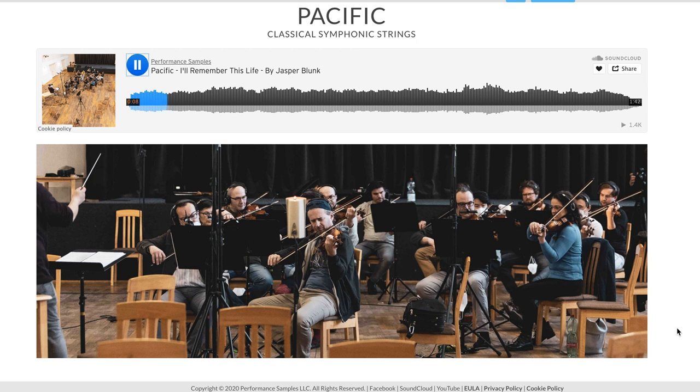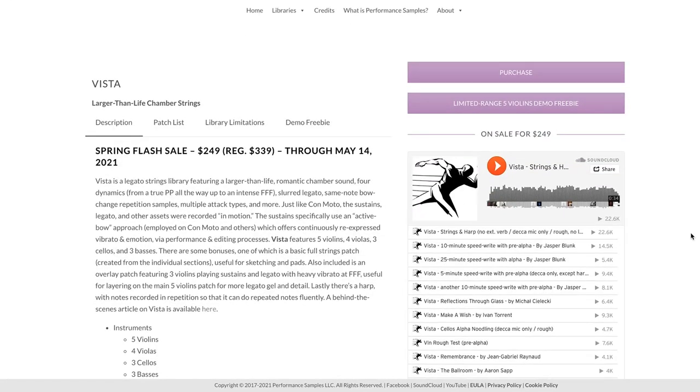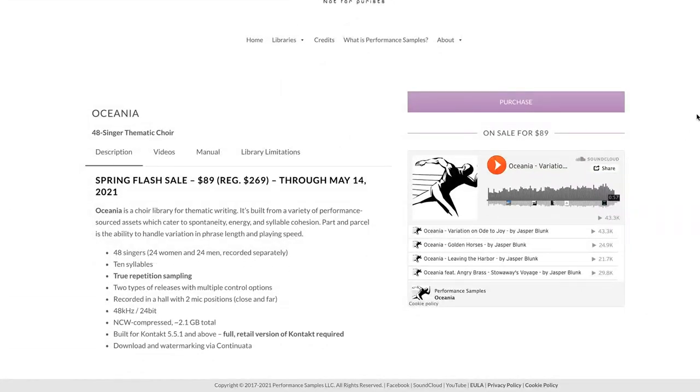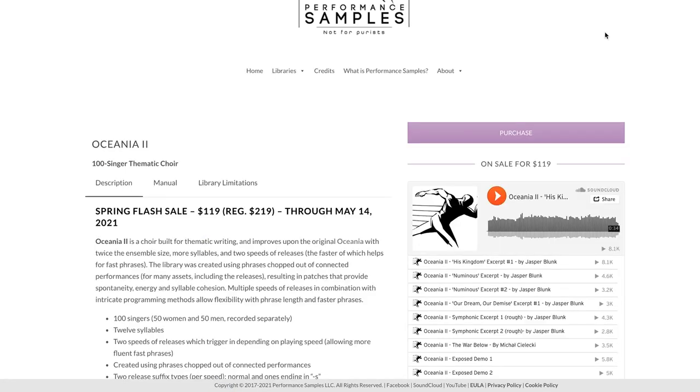Performance Samples has announced a new upcoming classic symphonic string library and the demos sound great. If you're listening on Friday the 14th, there are a couple of specials going on — it's the last day of their spring sale. You can pick up Vista for $249 (normally $339), Oceana for $89 (normally $269), and Oceana 2 for $119 (normally $219). These sales end May 14th, so head over and check them out while they're on sale. I'll include a link in the description below.